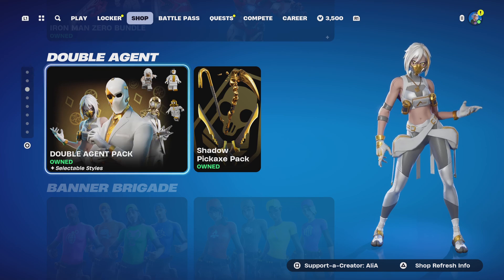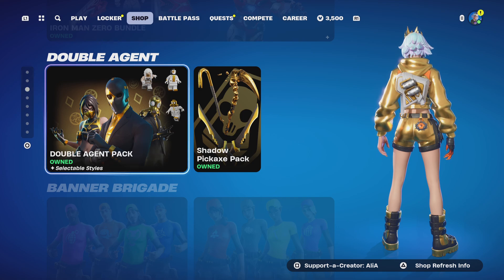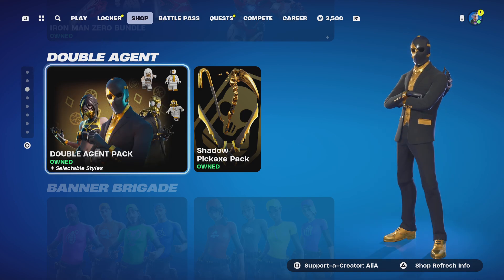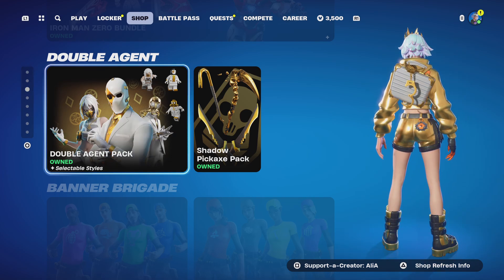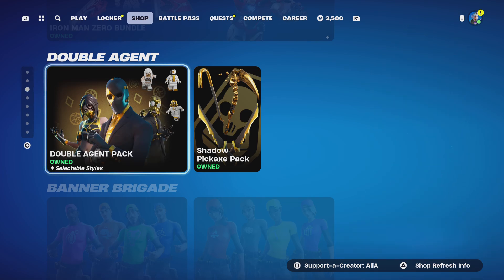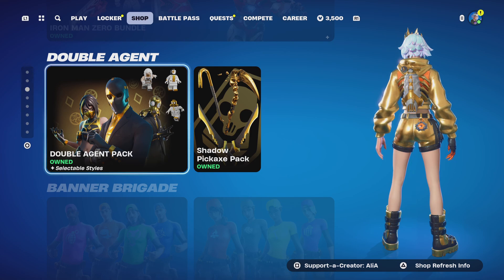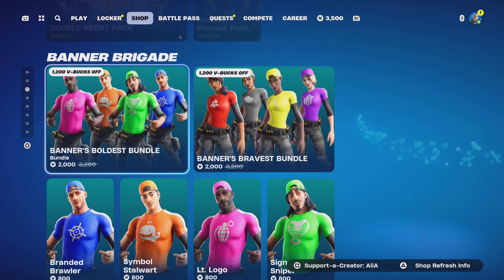For when we go back to OG Chapter 2 — Chapter 2 Season 1, Season 2, and Season 3 — which I am so hyped for. Please Epic, if you're watching, give me another Midas skin in Chapter 2 Season 2. You gave us one in Chapter 5 Season 2, but please give us another one, or at least a Midas matchup.